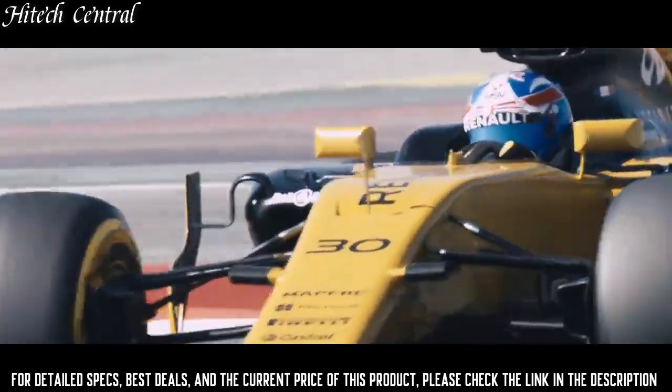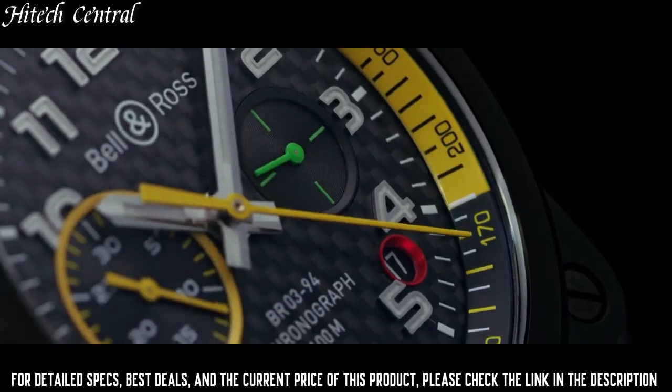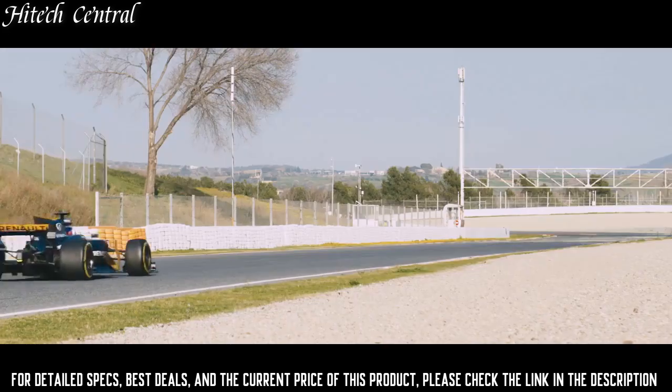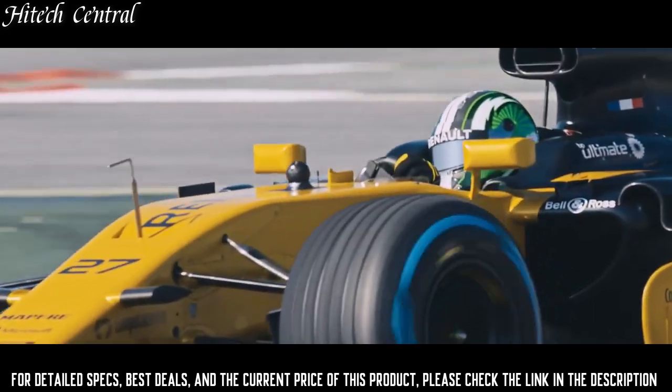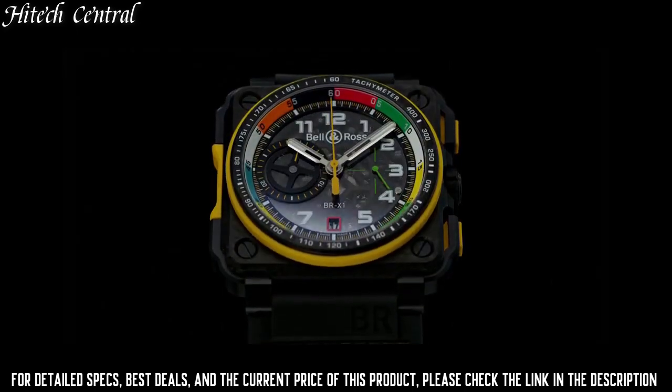Scratch-resistant sapphire crystal, square case shape, case size 45 millimeters, water-resistant at 100 meters (330 feet). Functions: chronograph, date, hour, minute, second.